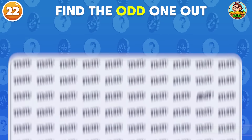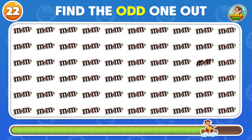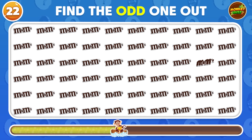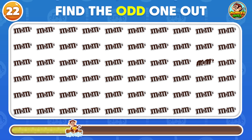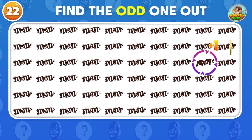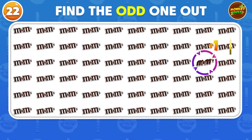Discover the unique M&M's logo among these! The odd M&M's logo is located here!